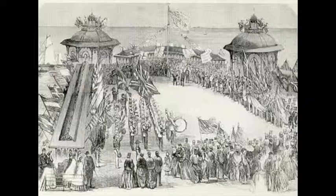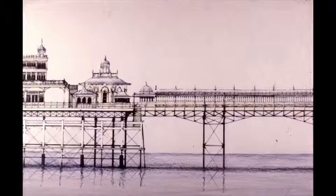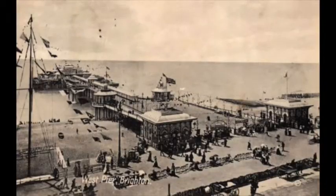In 1863, engineer Eugenius Birch started to construct the West Pier. By 1866, the West Pier was opened by the Mayor of Brighton, Henry Martin.